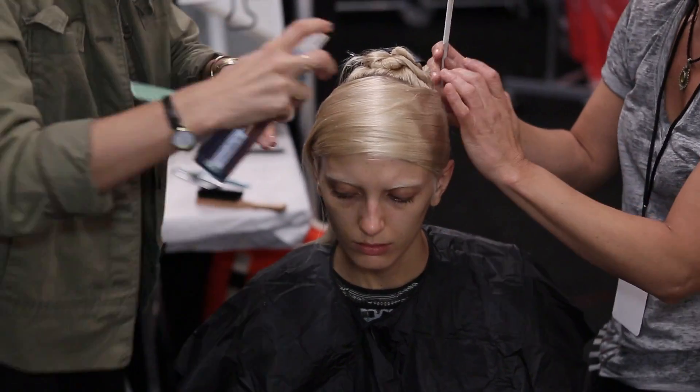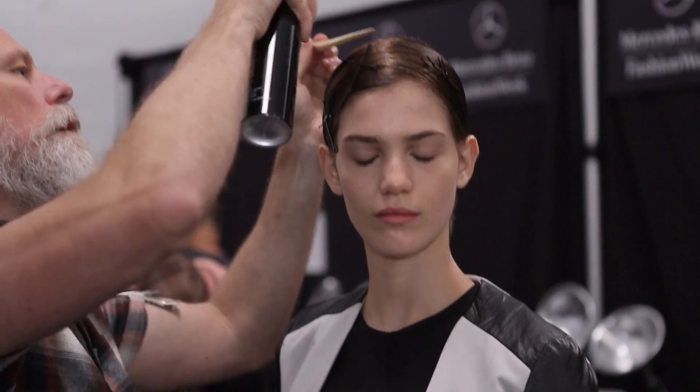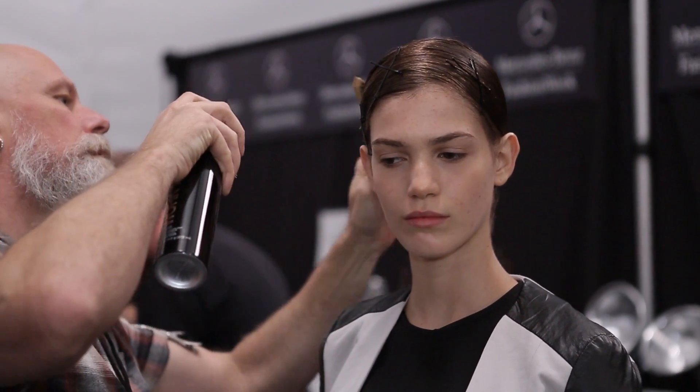We're wetting the hair down with colour volumising spray, then wrapping it — that sort of liquefies it. Then we're going to seal it with Fashionworks 12 Redskins hairspray, and then put the bobby pins, doubling them up and criss-crossing them.